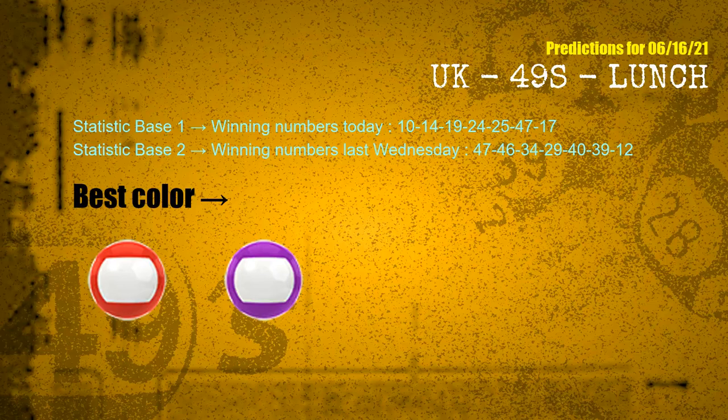According to the statistics above, with winning numbers today 10, 14, 19, 24, 25, 47, 17, and winning numbers last Wednesday 47, 46, 34, 29, 40, 39, 12 — the frequent following colors are red and purple.